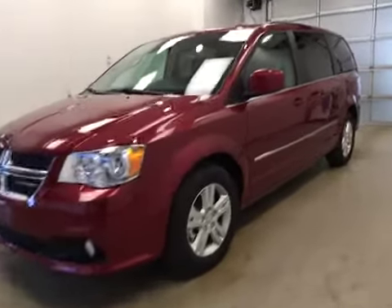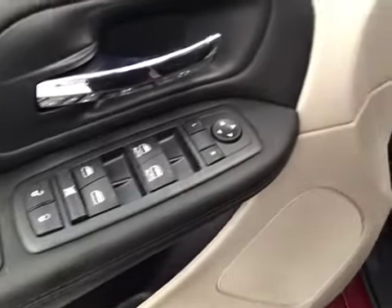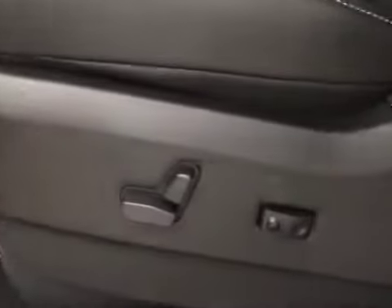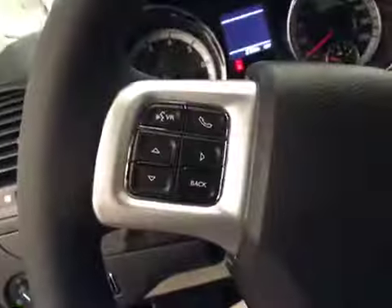This is stock number A6124, a 2016 Dodge Grand Caravan crew. Exterior color is deep cherry red. Interior options include power locks, power windows, power mirrors, driver's seat with lumbar support, light controls, hands-free communication, cruise control, and garage door openers.